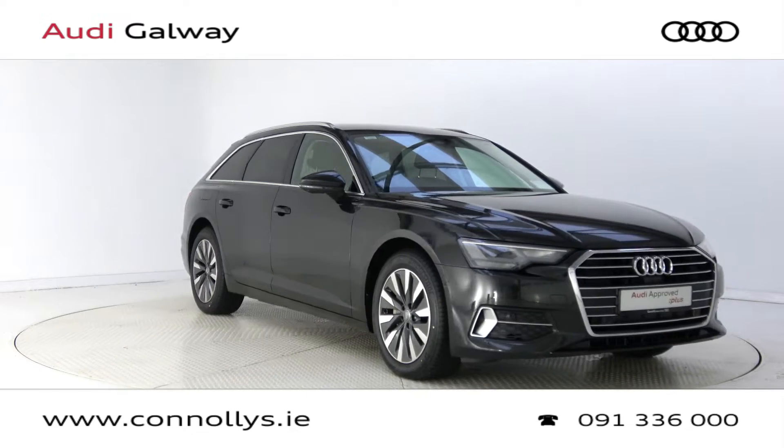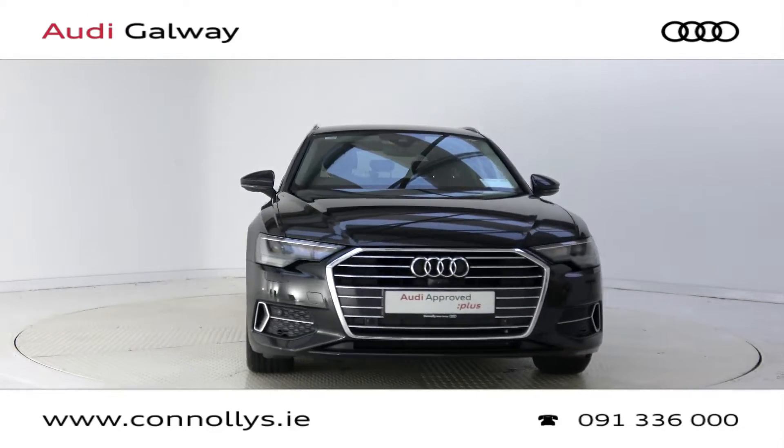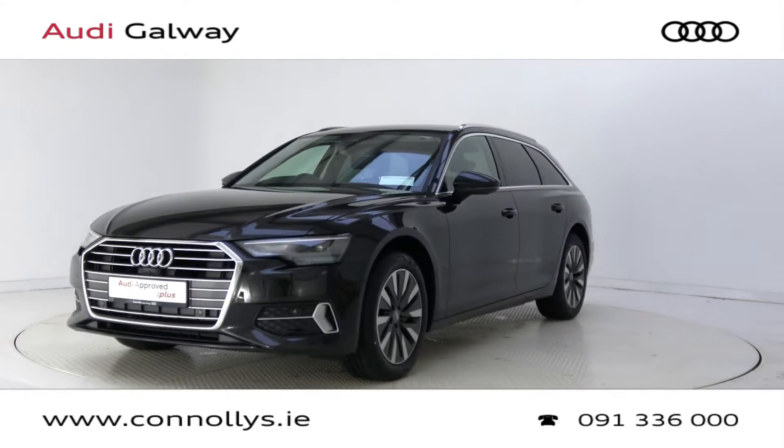Hello and welcome to Audi Galway. Today we are looking at a 2019 A6 Avant SE Estate, finished in Vesuvius Grey Metallic, powered by a 204-brake horsepower 2-litre TDI engine and S-Tronic automatic gearbox.